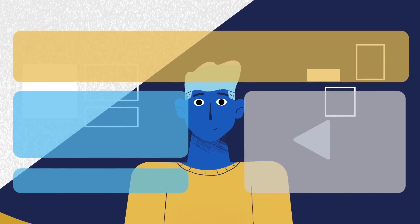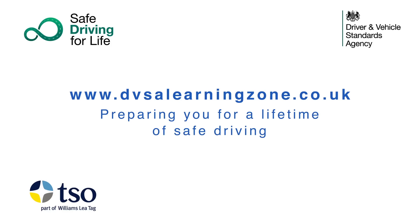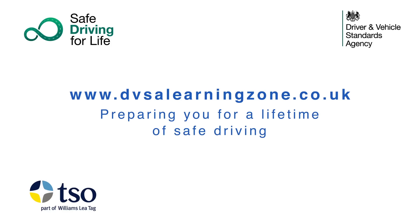And it's totally yours for as long as you need it — a week, a month, or longer. It's all at www.dvsalearningzone.co.uk. Start your learning today.